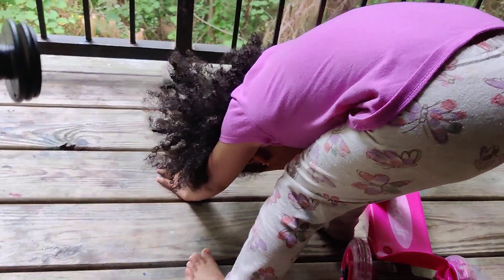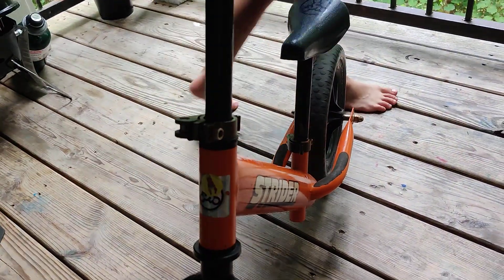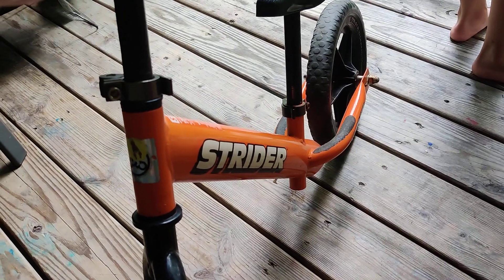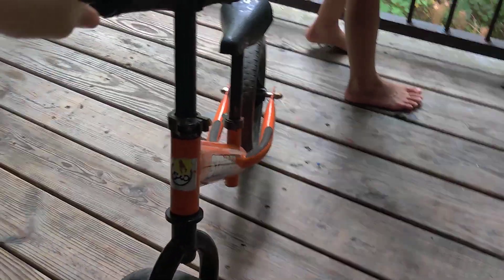All of my kids ride this — my ten-year-old, my eight-year-old, my five-year-old, and Fufu who just turned four. They all love it. Even though the two older ones can already ride two-wheelers and have their balance, they still love the Strider because it's just so much fun.